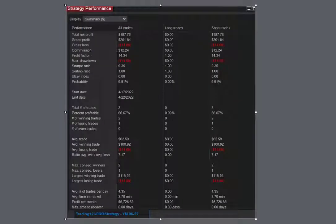Here's our strategy performance: total net profit $187, commission $12. Three trades, 66% profitable, and potential profits on a monthly basis of $5,700.